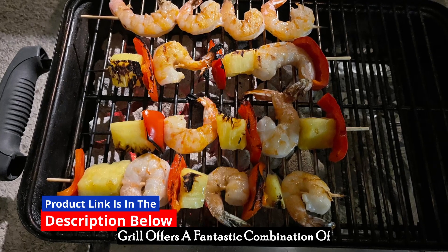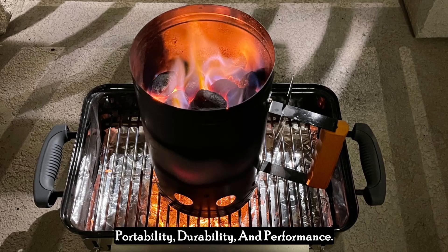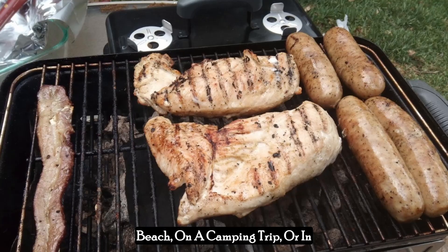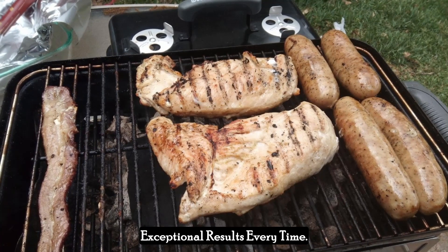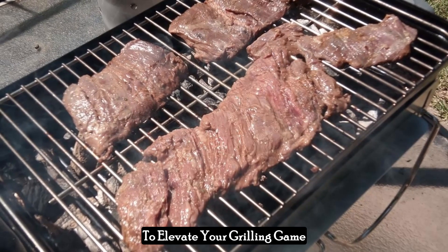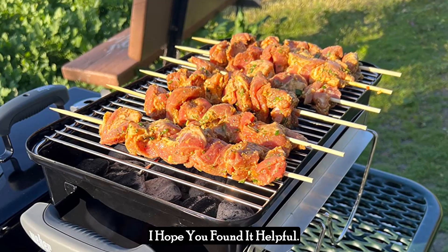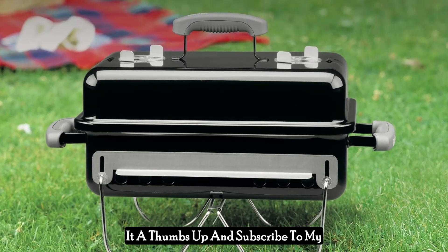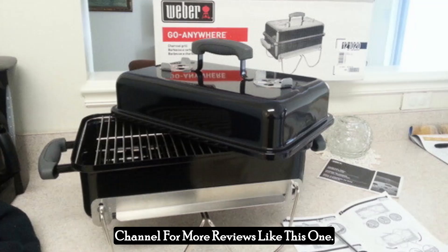In summary, the Weber Go Anywhere Charcoal Grill offers a fantastic combination of portability, durability, and performance. Whether you're grilling at the beach, on a camping trip, or in your backyard, this grill delivers exceptional results every time. Don't miss out on the chance to elevate your grilling game with the Weber Go Anywhere. If you enjoyed the video, please give it a thumbs up and subscribe to my channel for more reviews like this one.